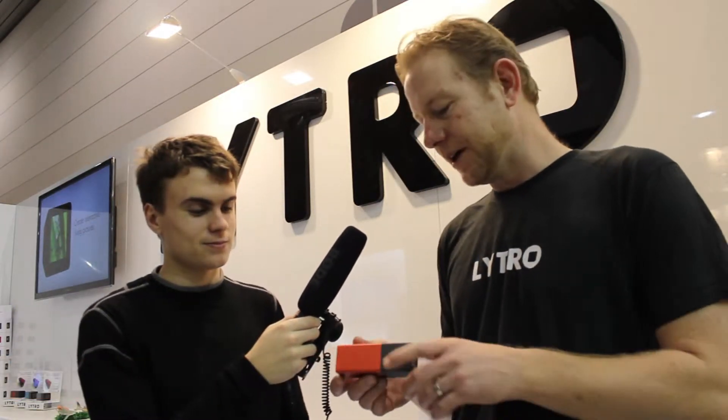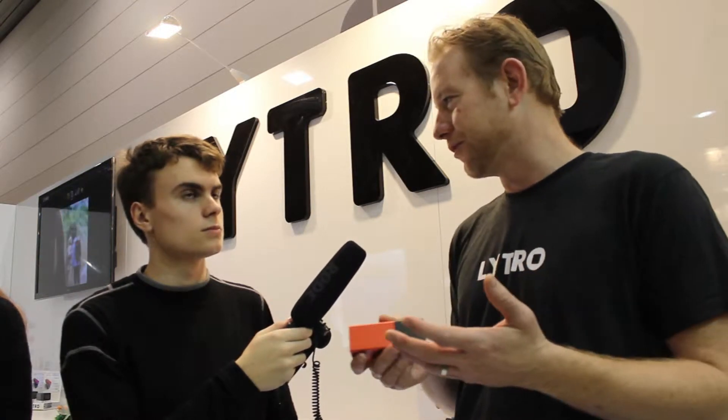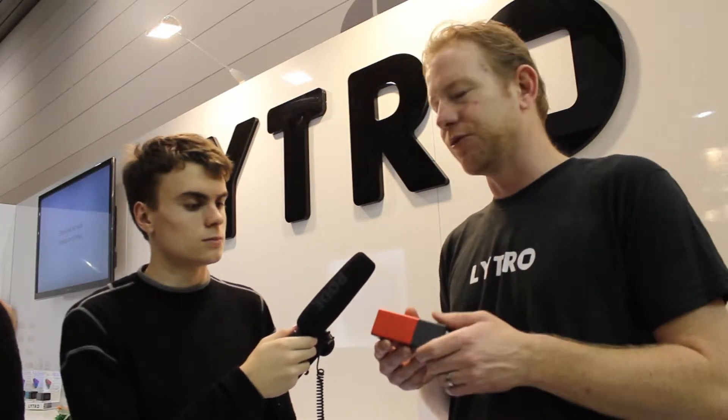So what we have here is the Lytro. This is the world's first consumer light field camera. What we mean by that is a traditional camera is a 2D camera — it captures in megapixels, which is colour and intensity of light. The light field camera also captures the direction of the light, which gives you a full depth of field and allows you to do some really creative things with the shots after you've taken the photo.